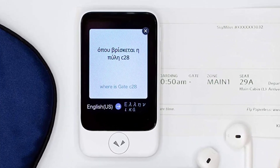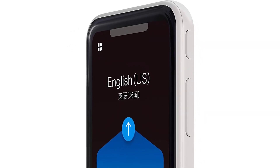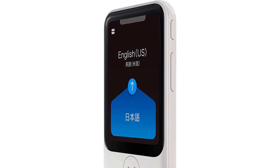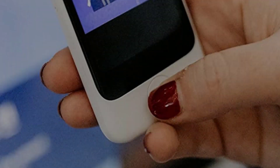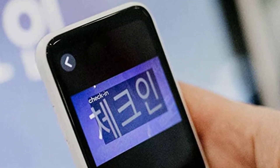With pin locks, automatic history deletion, and real-time currency, length, weight and temperature conversion, as well as a practice pronunciation mode, Pocket Talk offers added security measures. It has been featured on the cover of Rolling Stone, the Wall Street Journal, and many more outlets.